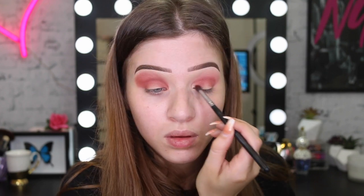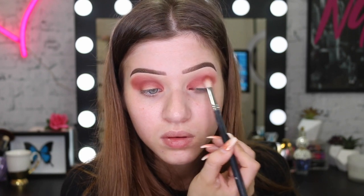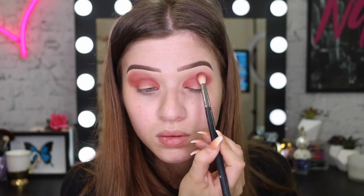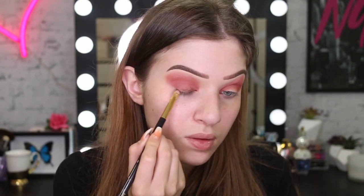I'm also bringing that color into the tear duct, so I'm going to do like a halo spotlight kind of smoky eye today. Then I'm going to pack this deeper purpley maroon shade just all over the lid.